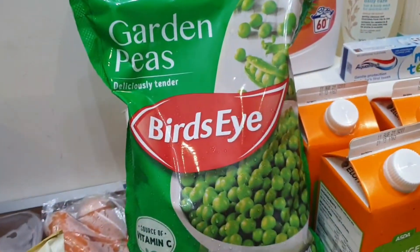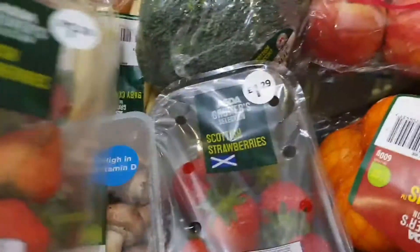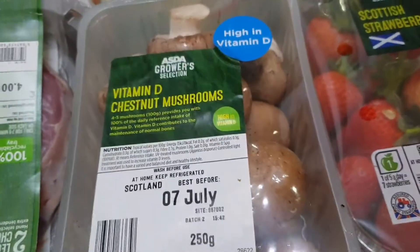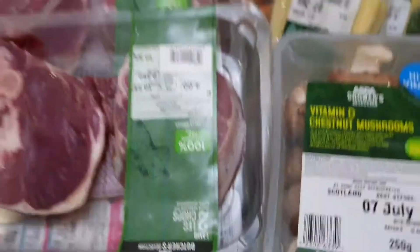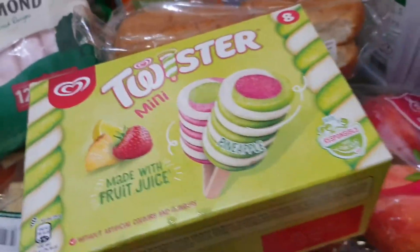We have Bird's Eye garden peas and Richmond sausages, two packs of baby corn, strawberries — two packs, one already opened by Jade — and chestnut mushrooms. We have a whole watermelon and Twister popsicles. It's like real fruit in there, they're really good.